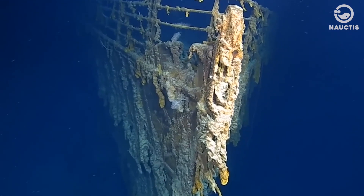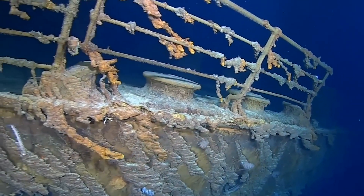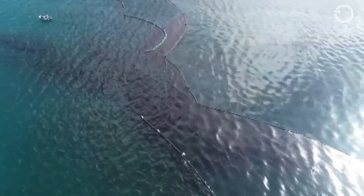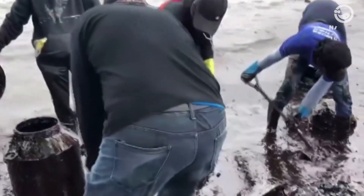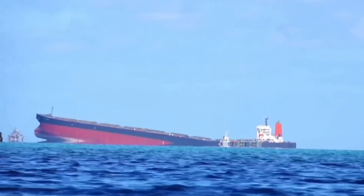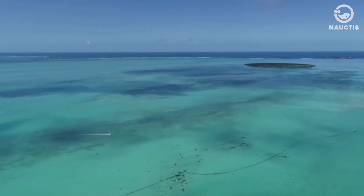Many of these vessels were sunk during World War II and have been corroding for over 75 years. It is only a matter of time until their tanks are breached and their oil released into the ocean. According to a 2013 report released by the National Oceanic and Atmospheric Administration, there are at least 87 sunken ships in U.S. waters that pose a serious environmental concern due to oil leaks.